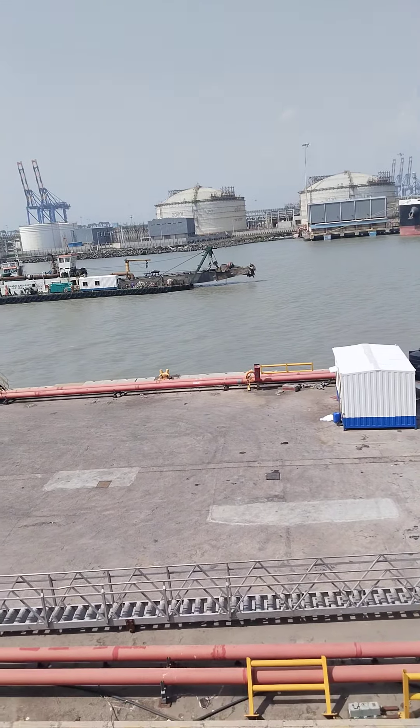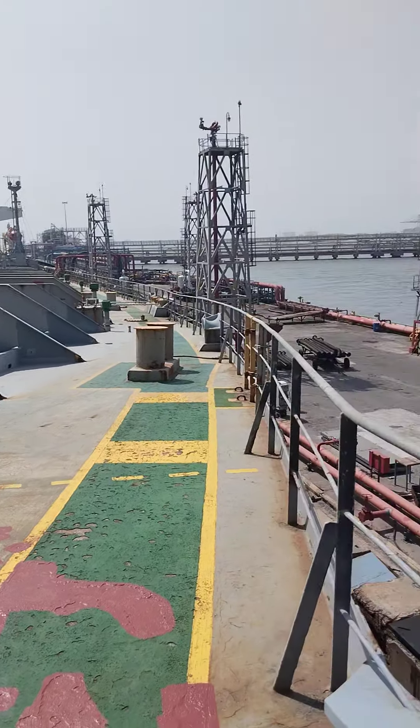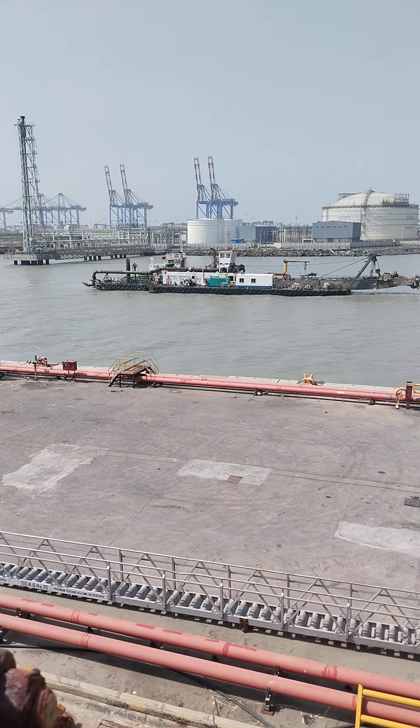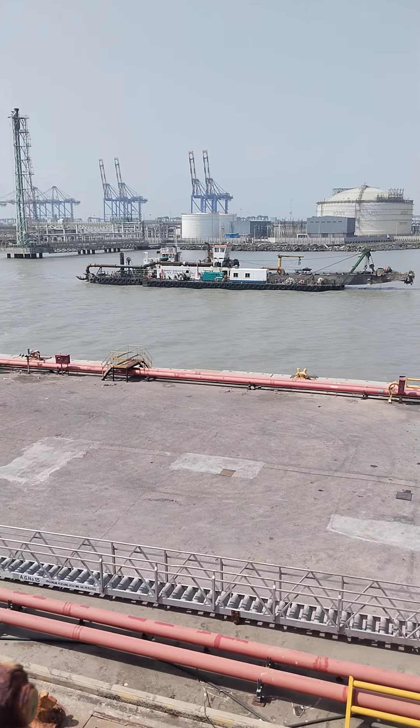Hello guys, right now we are on an oil tanker — this is my ship. Right now we are discharging, and we have a treasure in front of me: this is another vessel, a different type of vessel.